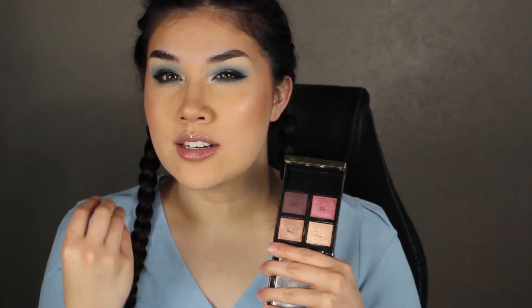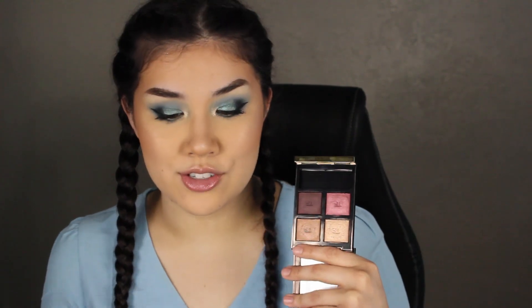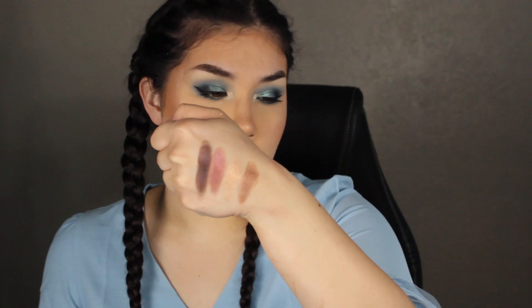Palette number 11 is the Tom Ford quad number four, Honeymoon, which was also sent to me from Becca. The only reason this is number 11 is because there are no matte shades — the deep purple you can pack on and it's not too shimmery, but it's not a full matte either. If it had a transition shade I would have ranked it higher because it would have been an easy everyday go-to. I'll normally use my bronzer in my crease and then use these shades. The formula is very good — these shades are so creamy.